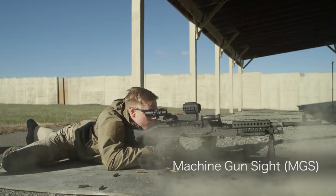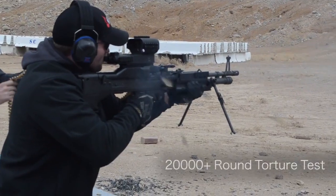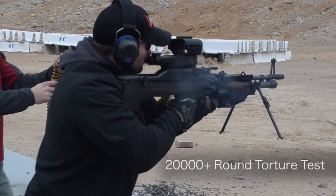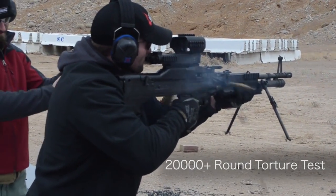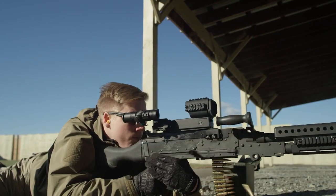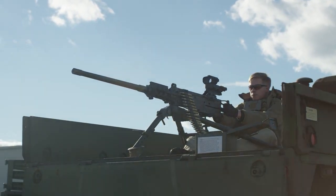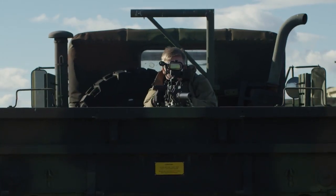Efficiency is our goal, but durability is our commitment. The MGS has been put through the grueling 20,000-round torture test to prove its quality and reliability, and we are proud to say it passed with flying colors. It achieves faster target acquisition times and increases first-burst probability of hit for machine gunners firing from vehicle-mounted platforms, stationary or moving.